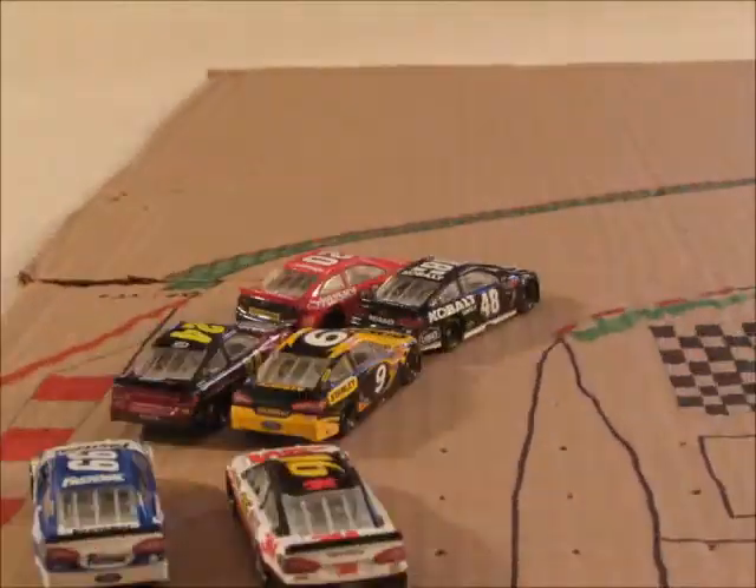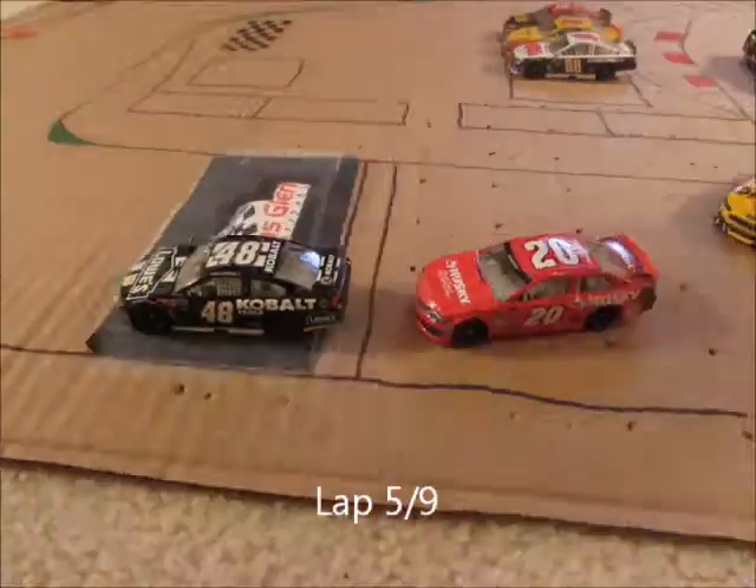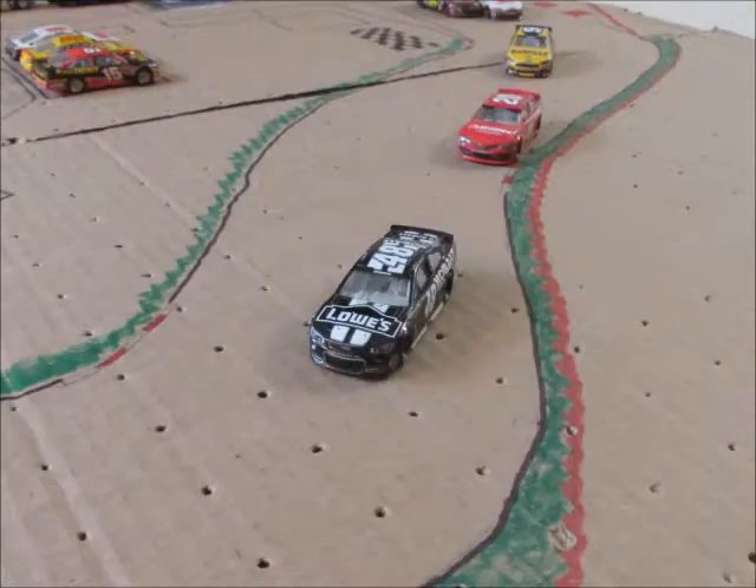We're back underway on lap four. Johnson is still the leader. Matt Kenseth is right next to him as they go down the back straightaway, and he's going to look to try to get to his inside, but not going to be able to. Lap five now underway.